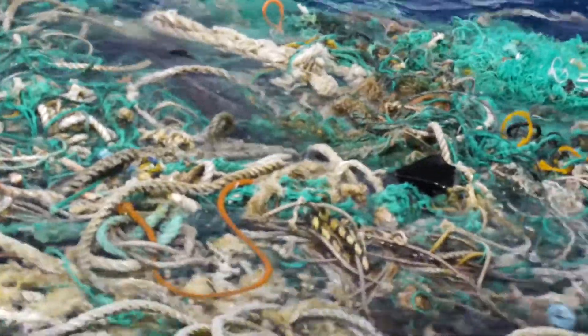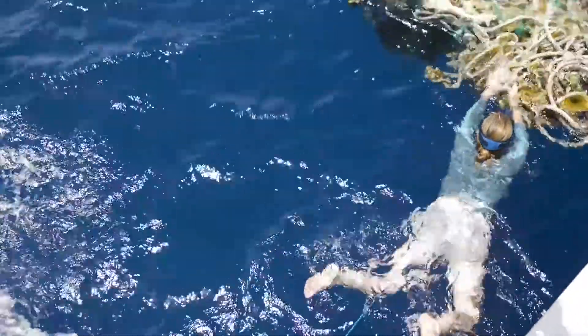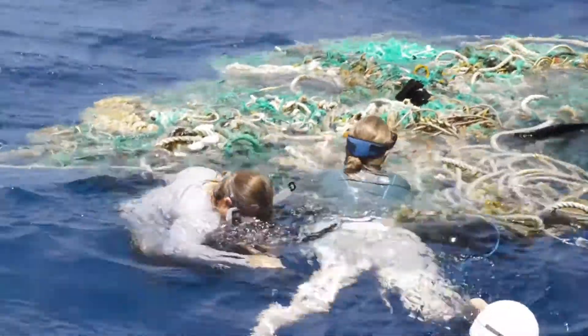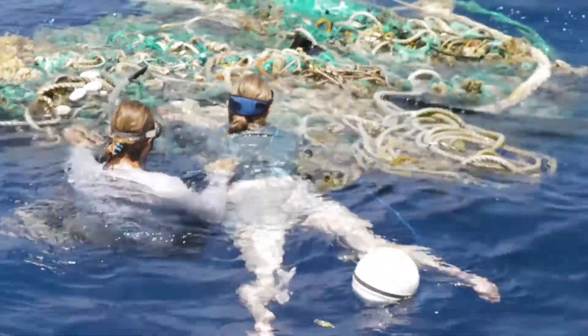This thing was far too big for us to actually get on board Sea Dragon, so we took our moment to deploy our satellite tracker. Working with Hawaii Pacific University and scientists from NASA, we can monitor where this huge ball of debris is moving around in the North Pacific, but also an organization called Pacific Gyre can come along and pick it up.